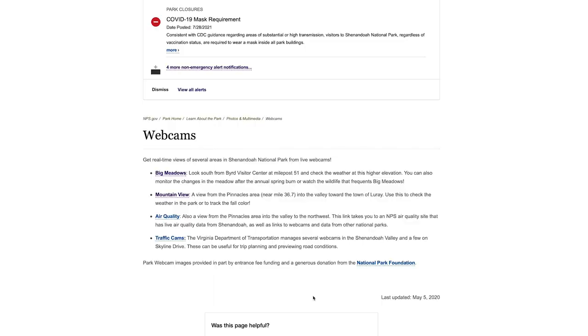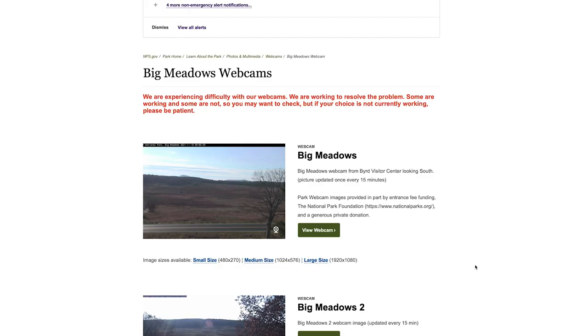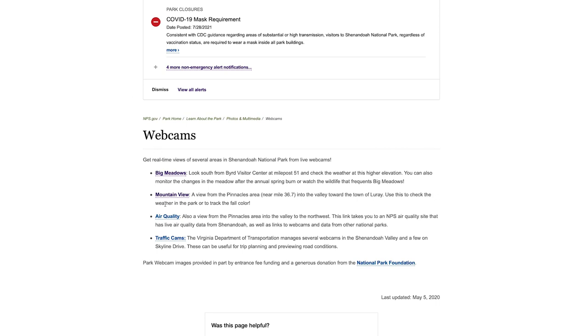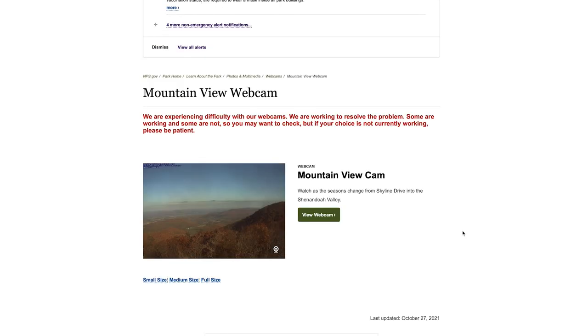We did want to mention that our webcams are having a little bit of technical difficulties right now, and we assure you we are working on the problem. We know that everyone really looks forward to watching the color change on there and then in the winter, the first snowfall. So we assure you that we are working on that situation to make sure that it's up and running as soon as possible.